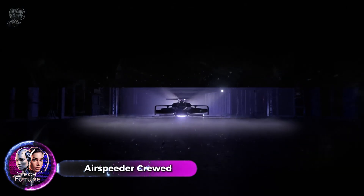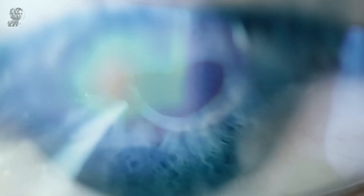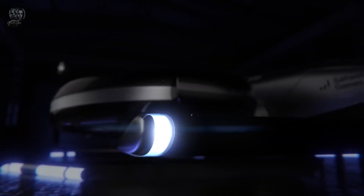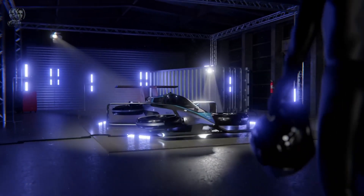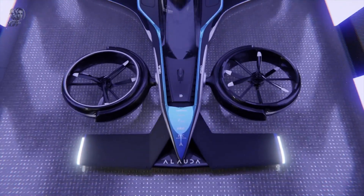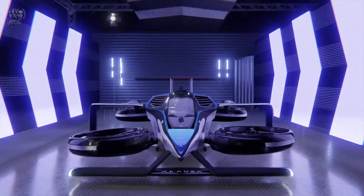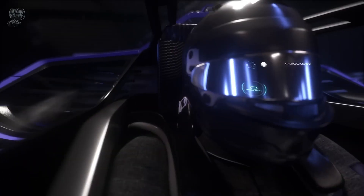Crewed from a standing start, the Airspeeder MK4 can reach a maximum speed of 225 miles per hour in just 30 seconds, making it the fastest hydrogen electric vertical takeoff and landing aircraft in the world, expected to travel 300 kilometers on a single charge. It handles like a Formula One race car and has a power output of up to 1,340 horsepower.